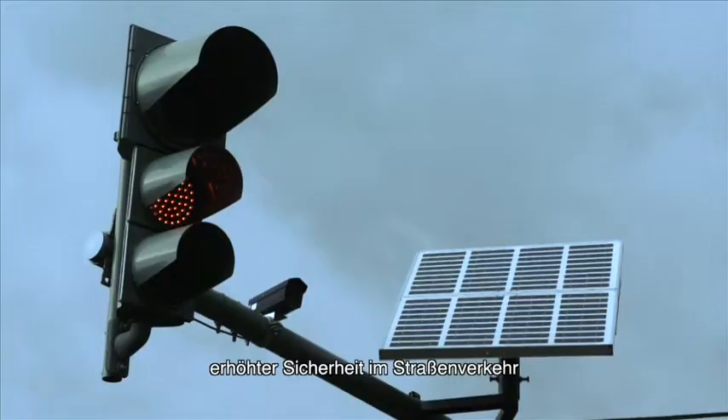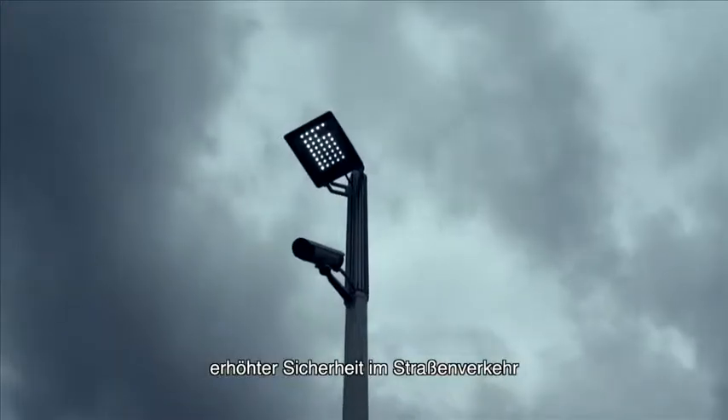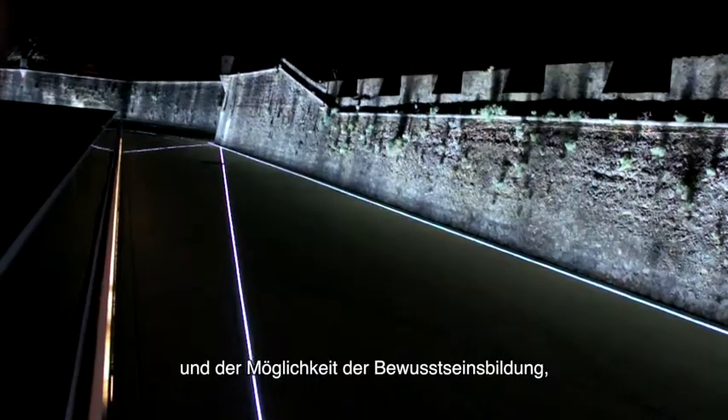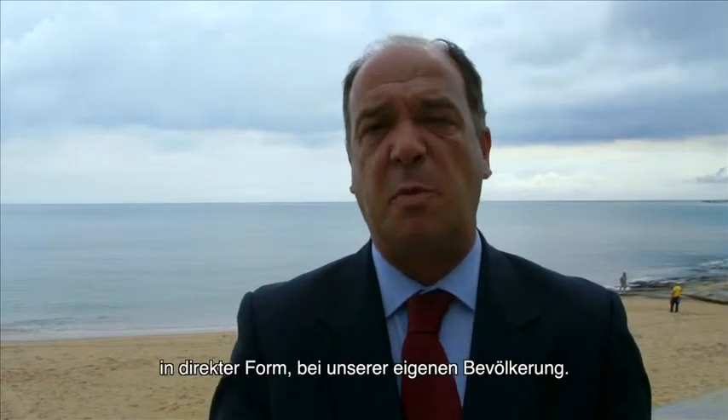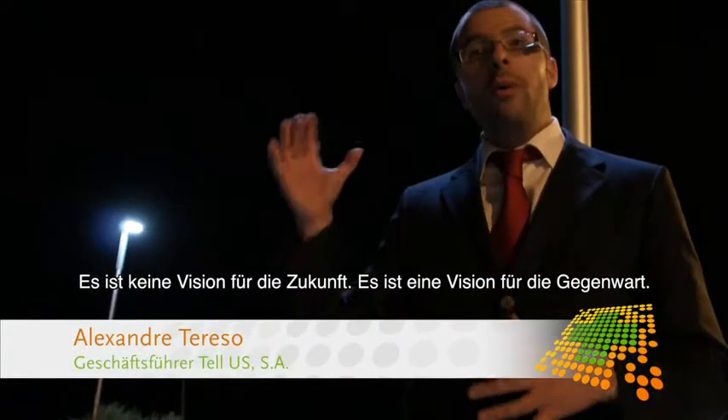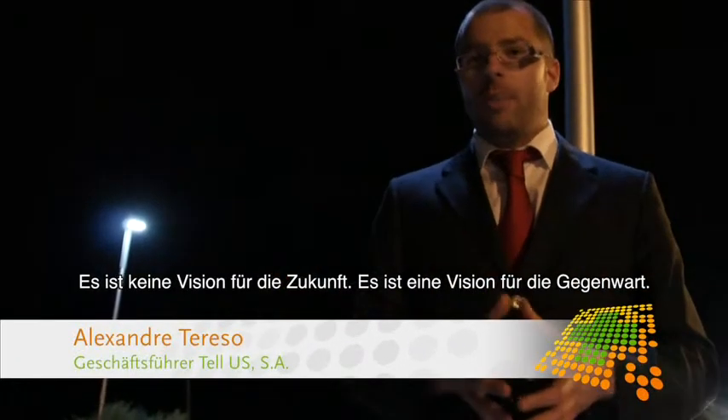The concept in Cascais incorporates sensors and LED technology. It has a huge advantage in terms of energy consumption and road safety, which is also important. It also has the ability to sensitize our population in a very direct way. It is something we have today — it is not a vision of the future, it is a vision of the present.